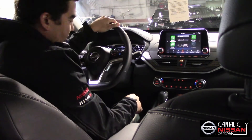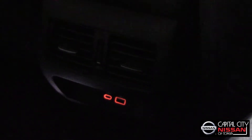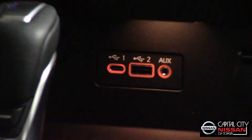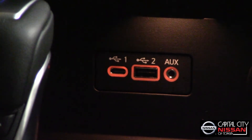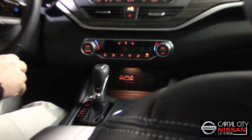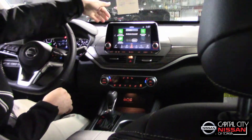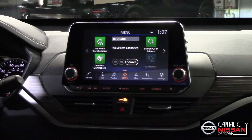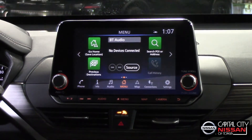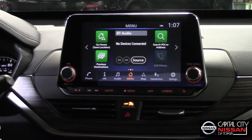This vehicle also provides four USB ports — two in the back and two in the front. There is a standard charge port, one that transfers data, and also a fast charge port. A new technology I really love about this vehicle is the new 8-inch color touchscreen — it is very handy and easy to handle, very sensitive. It also has Apple CarPlay and Android Auto, working perfectly with your phones.